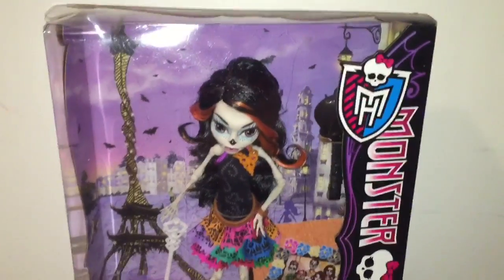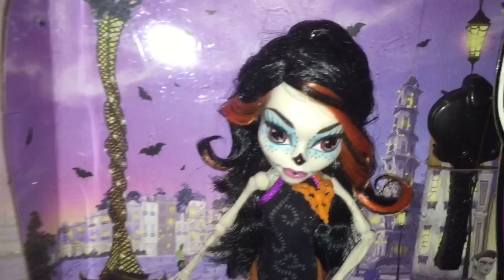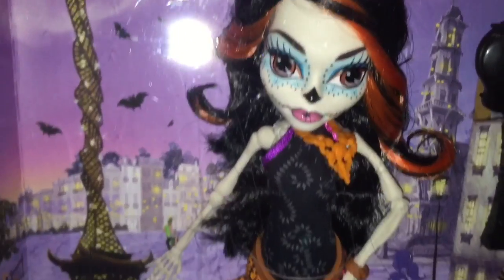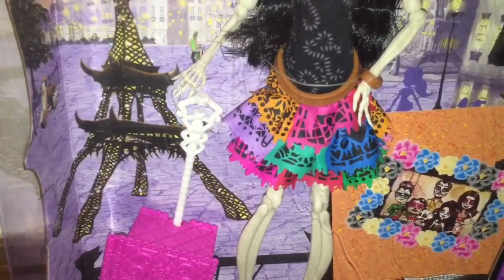Hi Monster High fans and parents of Monster High fans! In this video I'm going to be reviewing a very special doll, Skeleta Calaveras, and I will also be doing a few shout outs at the end.